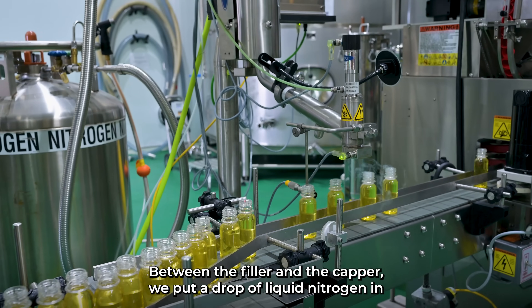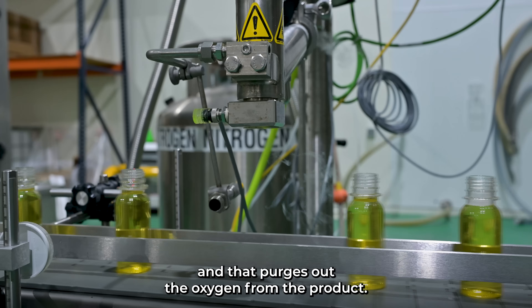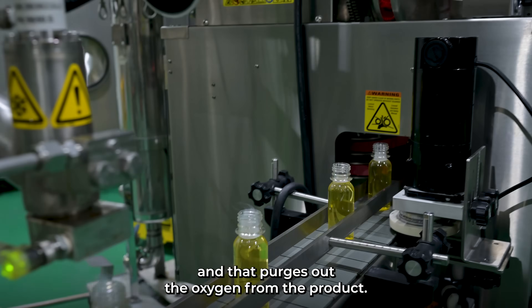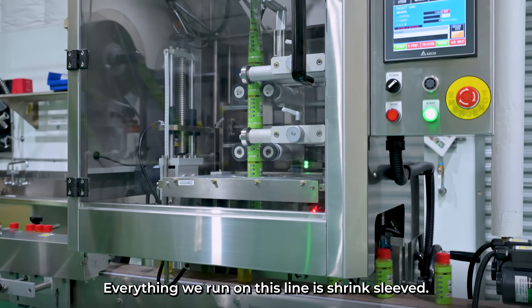Between the filler and the capper, we put a drop of liquid nitrogen in, and that purges out the oxygen from the product. Then we go through the capper where the cap's applied. Everything we run on this line is shrink sleeves.